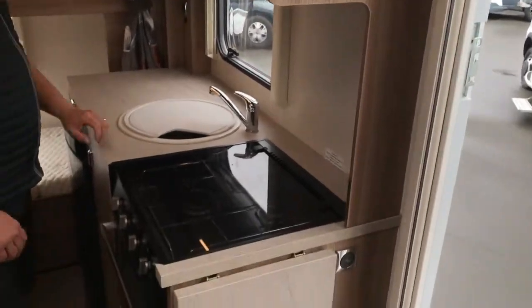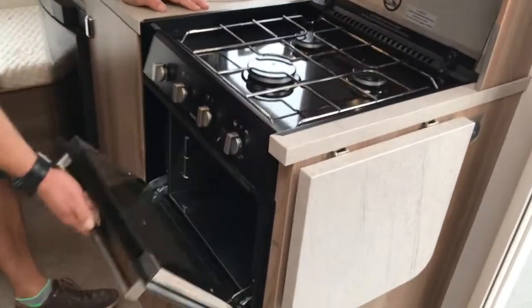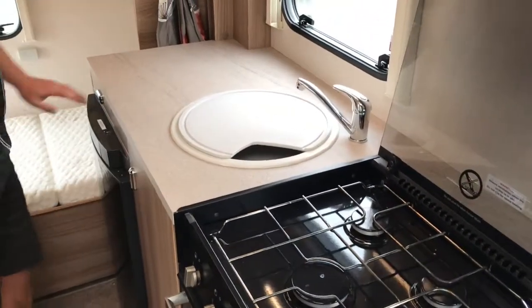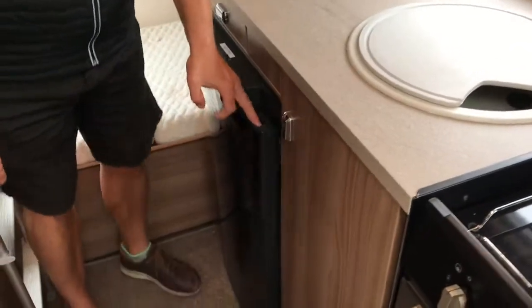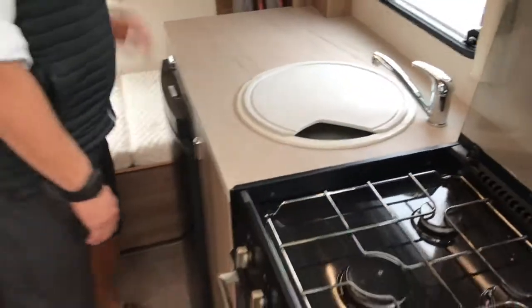Stepping into the kitchen, you'll see we've got a three-burner gas hob and a full oven and grill combo underneath. There's a reasonable amount of bench space with a good 120-litre three-way fridge freezer under the bench top.